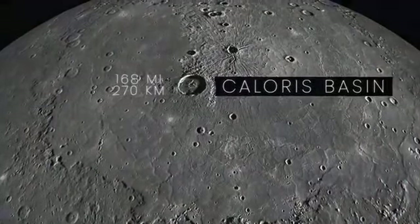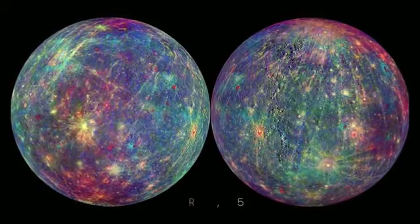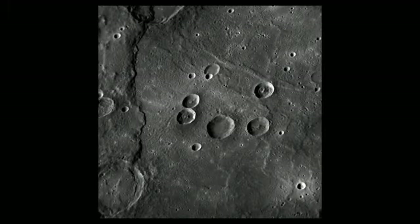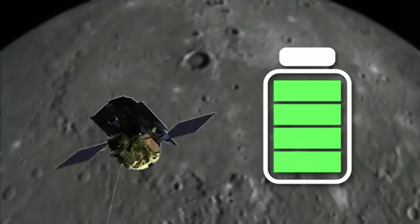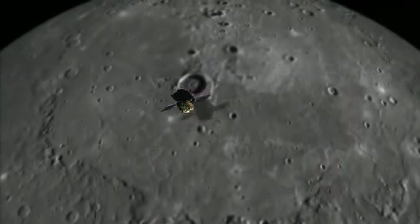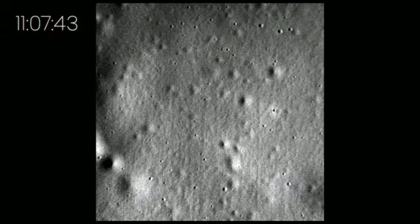And the Caloris Basin, which is 960 miles in diameter, with mountains at the outer rim 1.2 miles high. These are images with spectral surface measurements taken on April 29, 2015. Messenger snapped more than 200,000 images of Mercury before ending its mission in 2015 with an intentional crash into the planet's surface. Right before impact, it sent back its final image — the highest resolution photo of Mercury ever captured.